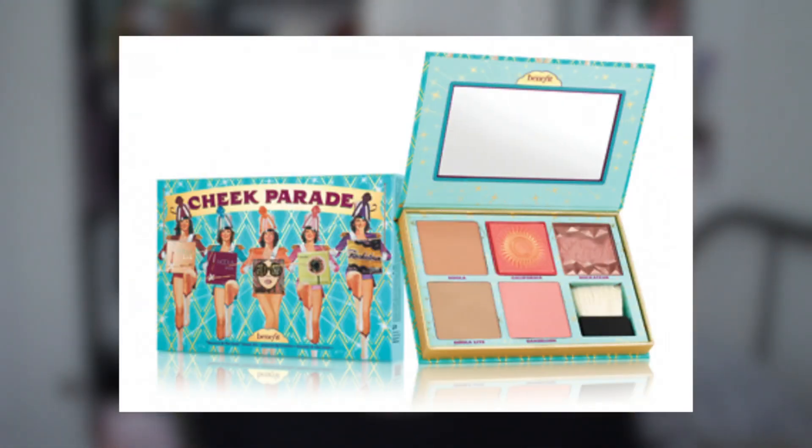I also found another Benefit set — the Benefit blush set, which comes with five blushes and a little brush for only £50. Bearing in mind one of those little box blushes is like £25 each, you're basically getting three for free with a brush — amazing.